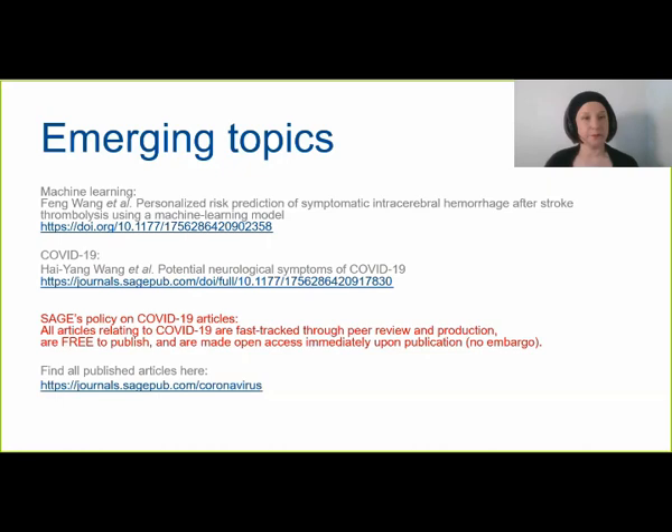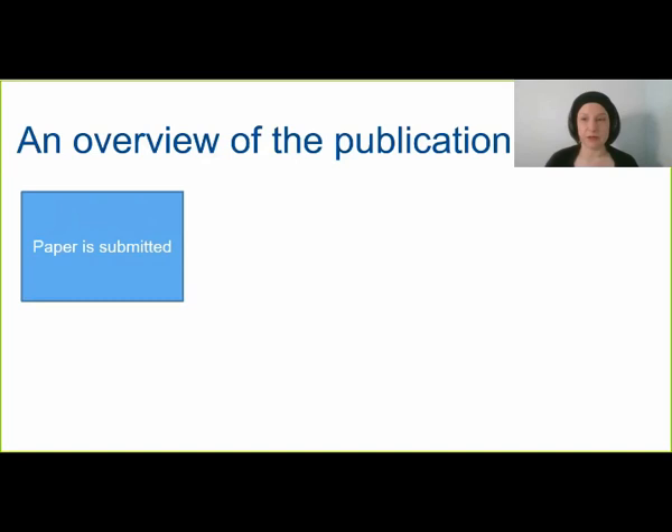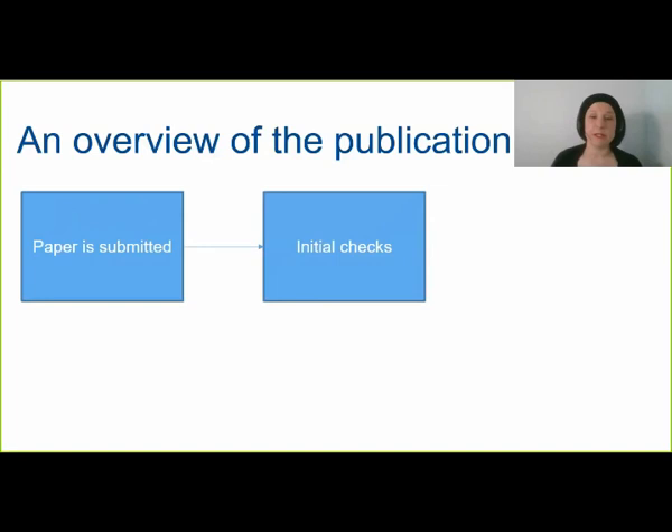I'll now share some tips on how to get published, starting with a brief overview of the publication process. Once you've finished preparing and submitted your article, the editorial staff will conduct some initial checks — verifying it's within the journal's scope, that it conforms to the journal's formatting, checking references and correct citation style, whether it conforms to best reporting standards, and whether all required ethics statements, conflict of interest, and funding statements are present. They will also do an initial check on whether the article has the required novelty and impact. If all checks are clear, the article progresses to peer review.